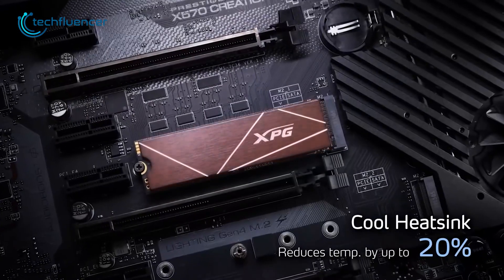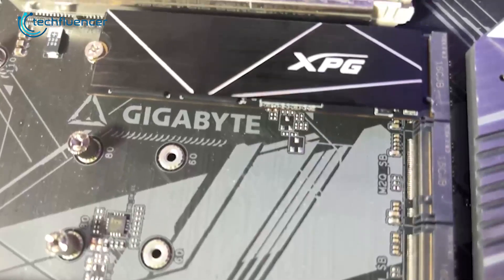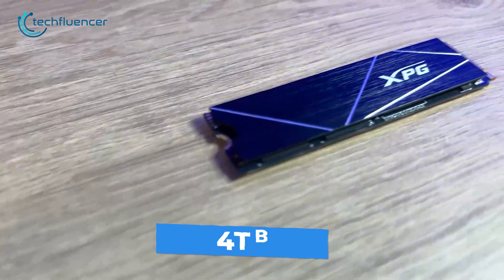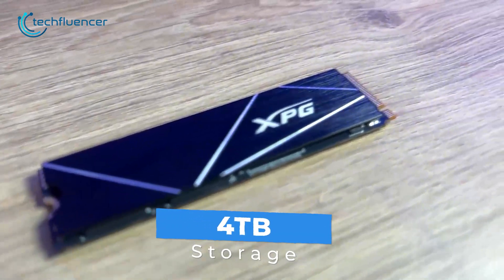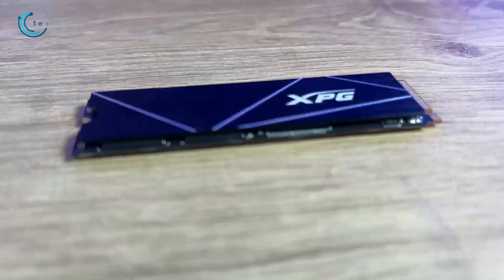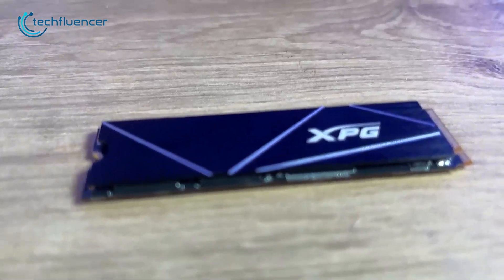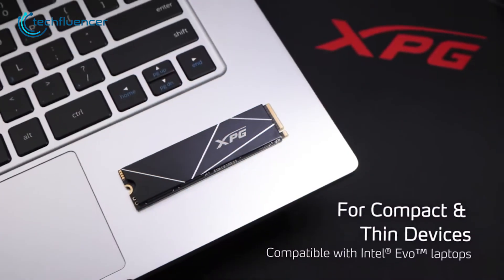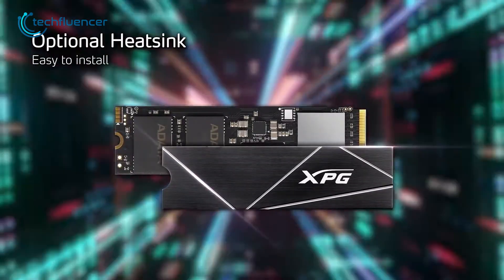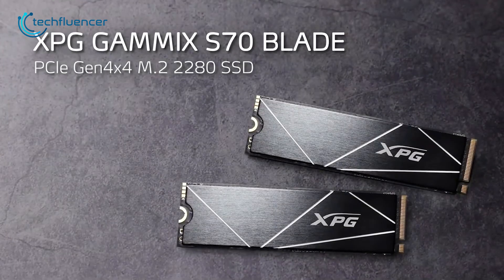Its built-in aluminum heatsink reduces temperatures by up to 20 percent, ensuring reliable operation even under demanding conditions. On top of that, it has maximum storage of up to 4 terabytes, providing ample storage space for users with large game libraries or a lot of applications. The XPG Gammix S70 Blade is an outstanding SSD for gamers who require fast and stable storage with advanced features for their laptop, making it an ideal option for running demanding gaming applications.